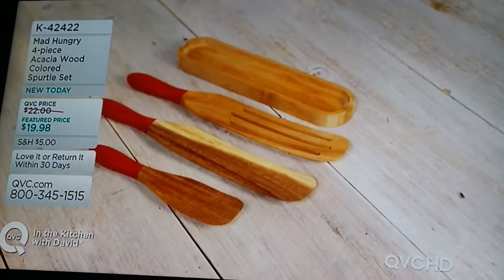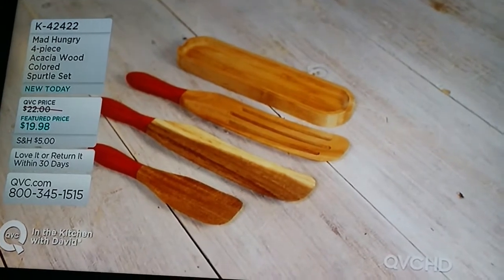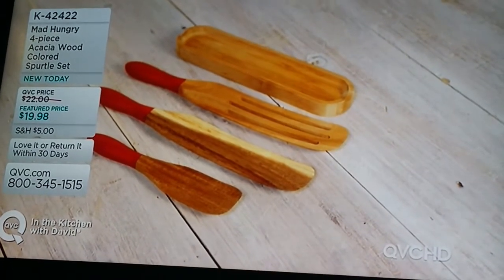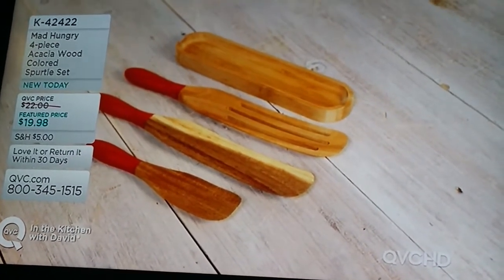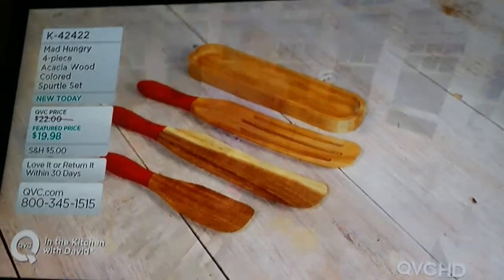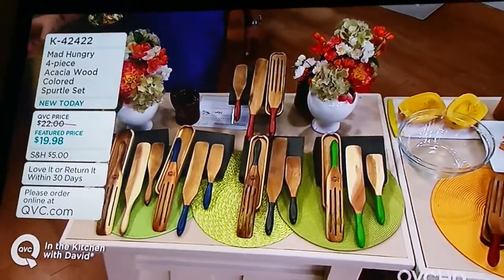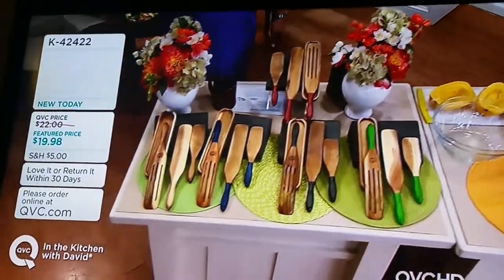Let's remind everybody that we've got great things happening for you with colors. I will tell you, Lucinda, of all the colors we brought in tonight, the most popular is the natural. Everybody's taking my green and my red and my blue from my desk. Because we're using acacia wood, we're using something that is there — I have the same experience for you with colors.